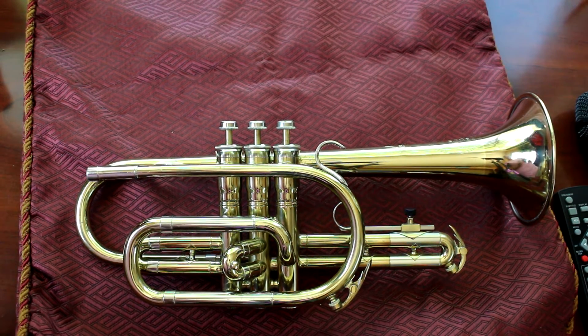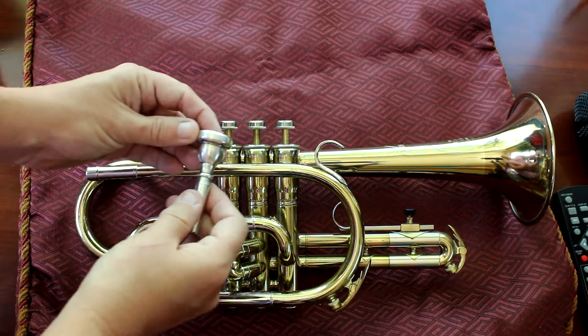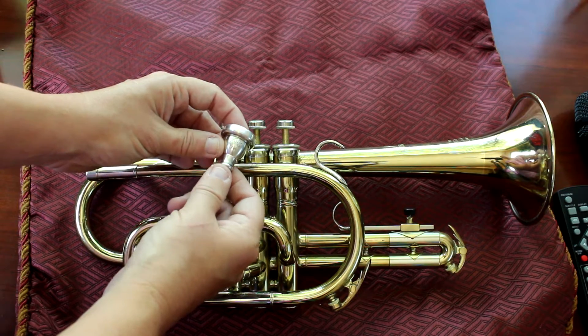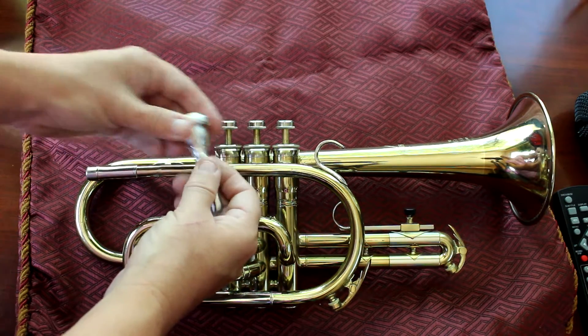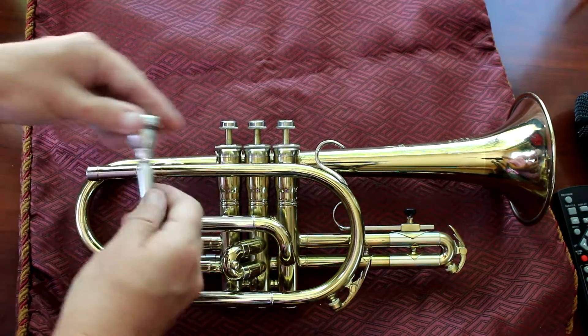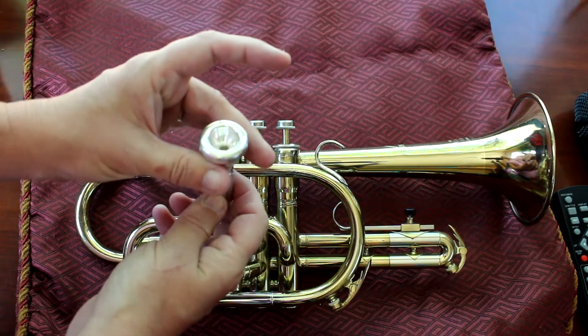Hello eBay! We have here a King Cleveland Superior Cornet. I'm including in this auction, because I heard that there was an issue with mouthpieces, the King 7k mouthpiece. Fits it perfect. And this is the one that it came with — at least that's the one that came with it when we got it.